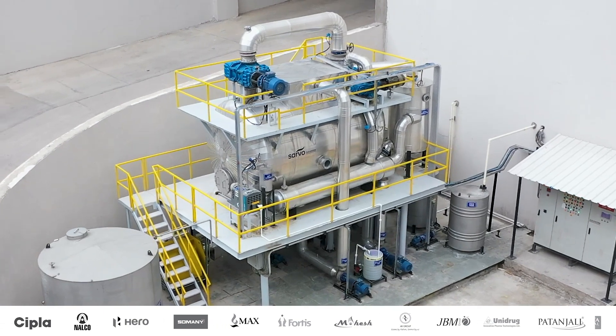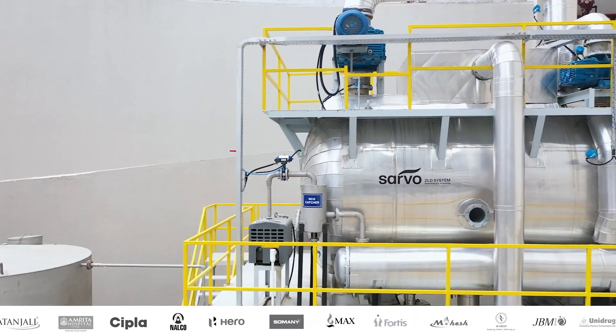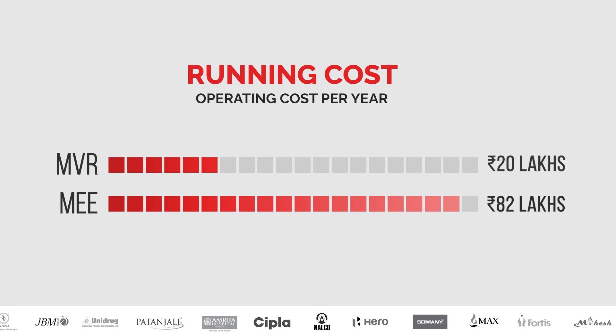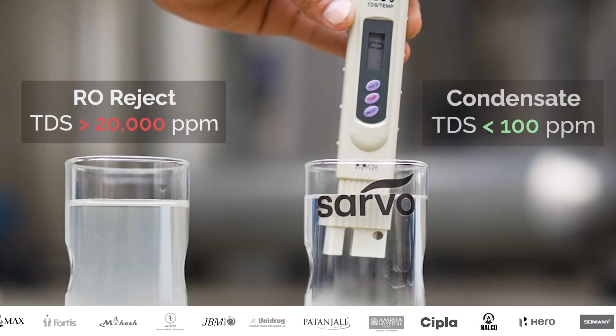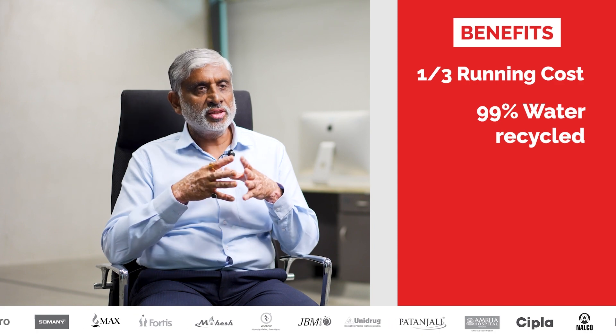The MVR evaporation — mechanical vapor compression evaporation — that we have given has a running cost as low as one-third of the running cost of normal conventional evaporation. They get 99% water in the form of condensate, which is a very good quality of water, and they can reuse it in the process and utilities.